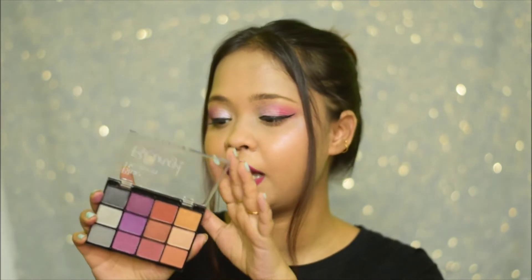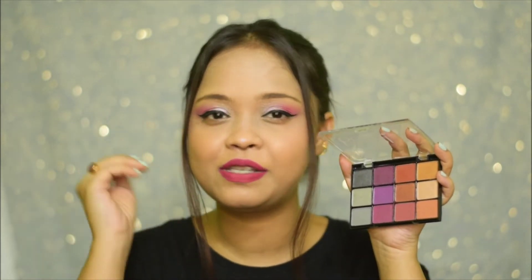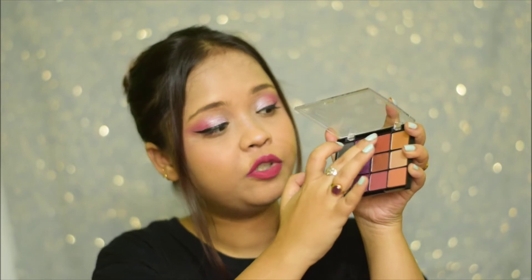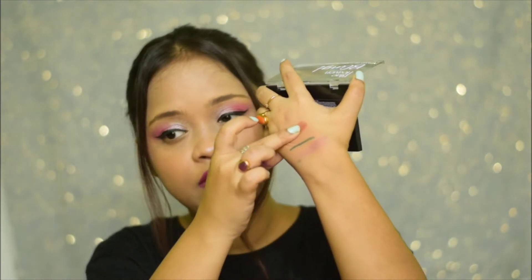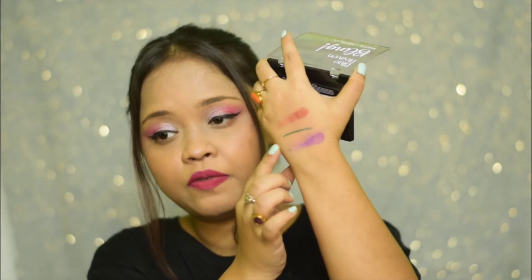When it comes to the pigmentation of this eyeshadow palette, I won't say that this is very pigmented, but I think this is good for everyday kind of use. Also, if you are a beginner, I think it's good because it's not very pigmented — it's not something that's going to be right there on your face. You can just build it slowly, which I think is good. I'm just going to swatch it — going in for this purple shade and this brown shade. This is what the pigmentation is like and this is what the purple one looks like.